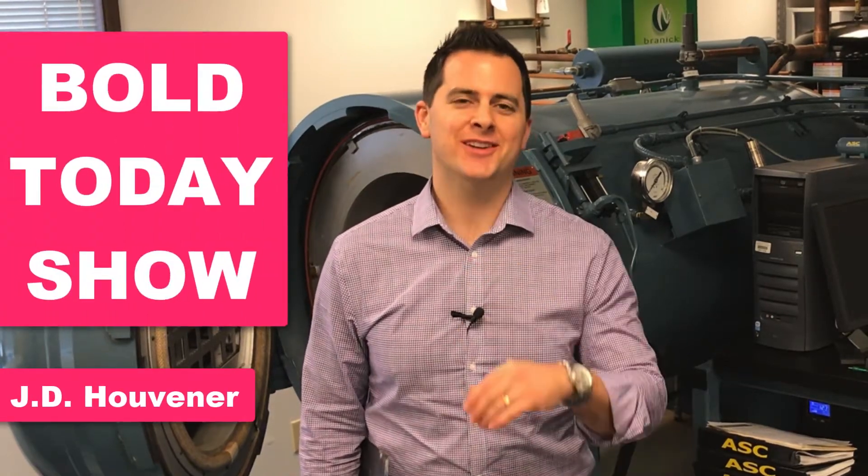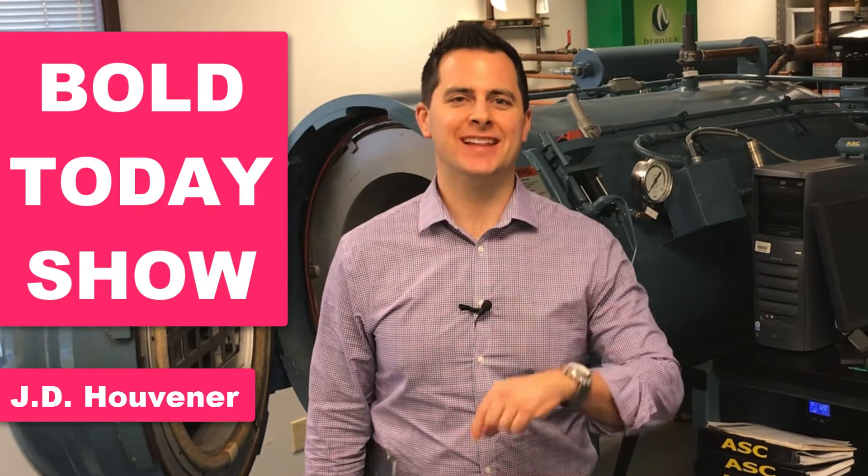Hi, I'm J.D. Hooverner, your host of The Bold Today Show, where you, the inventor, entrepreneur, or business owner, get your daily dose of inspiration to make the world a better place.